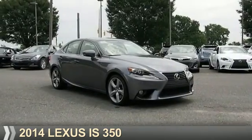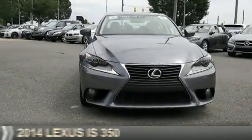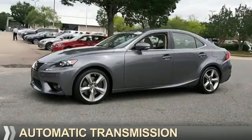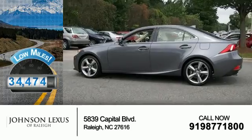Presenting the 2014 Lexus IS 350. It's powered by Rear Wheel Drive, a 3.5-liter six-cylinder engine, and an automatic transmission. With fewer than 35,000 miles, this vehicle has a long road ahead.